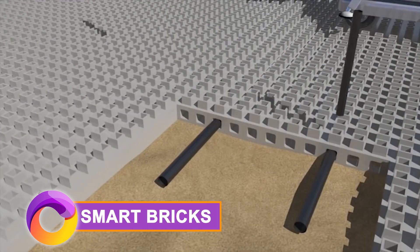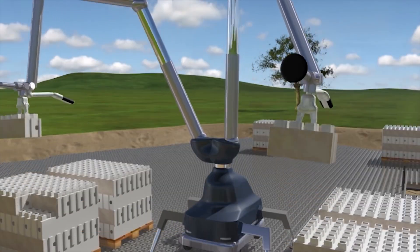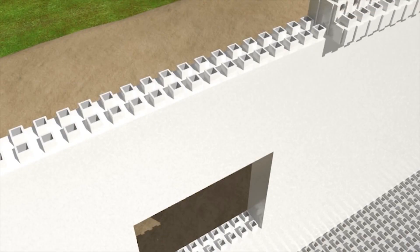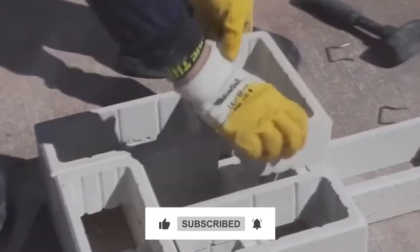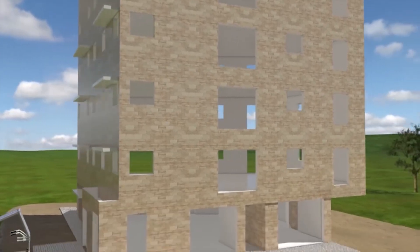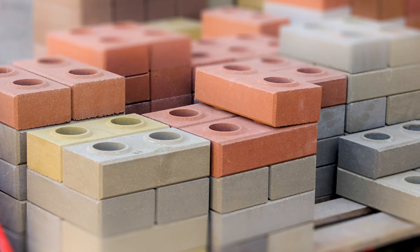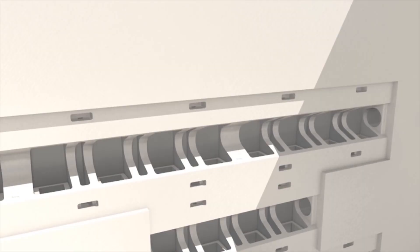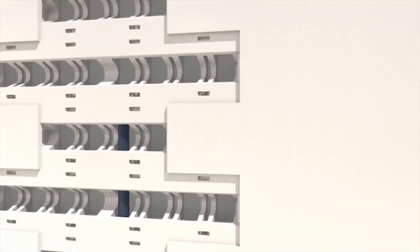Now let's talk about smart bricks — also known as the Lego of the building world. Crafted by the innovators at Kite Bricks, these modular wonders are not just bricks, they're a revolution. It's high-strength concrete at your fingertips, offering versatility, thermal energy control, and a wallet-friendly construction experience. Smart bricks easily connect, providing space for insulation, electricity, and plumbing — making construction super easy.